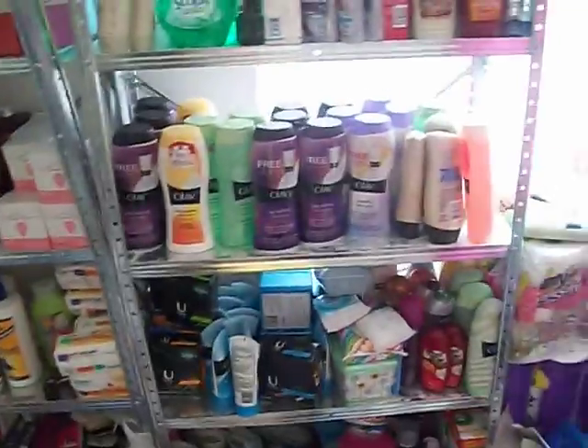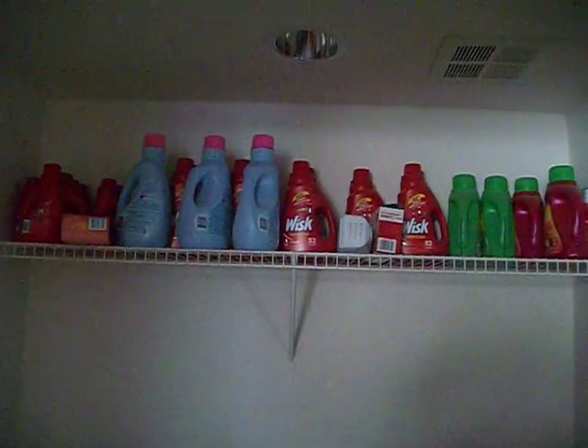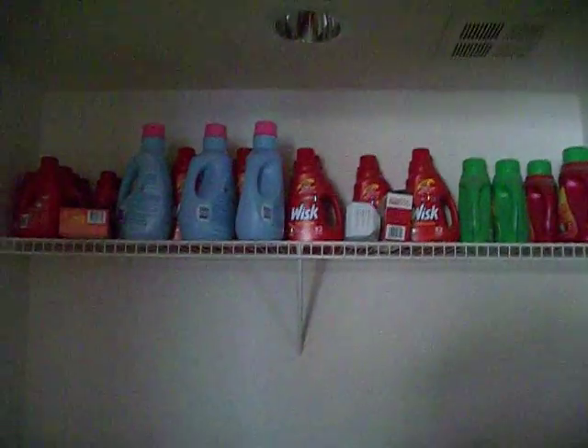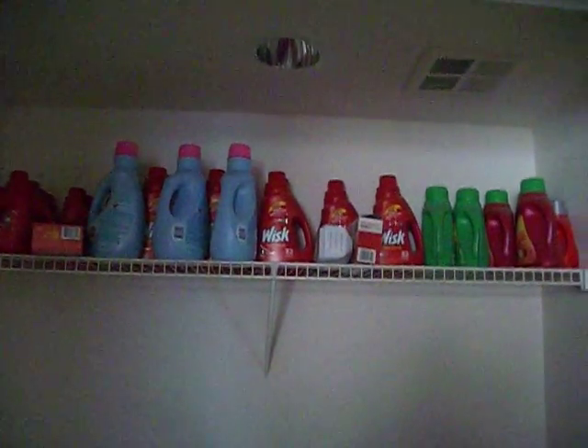I forgot to show you guys my other part. These are my laundry detergents — I had twice as much as this but I've used it all. It used to be completely full up there.